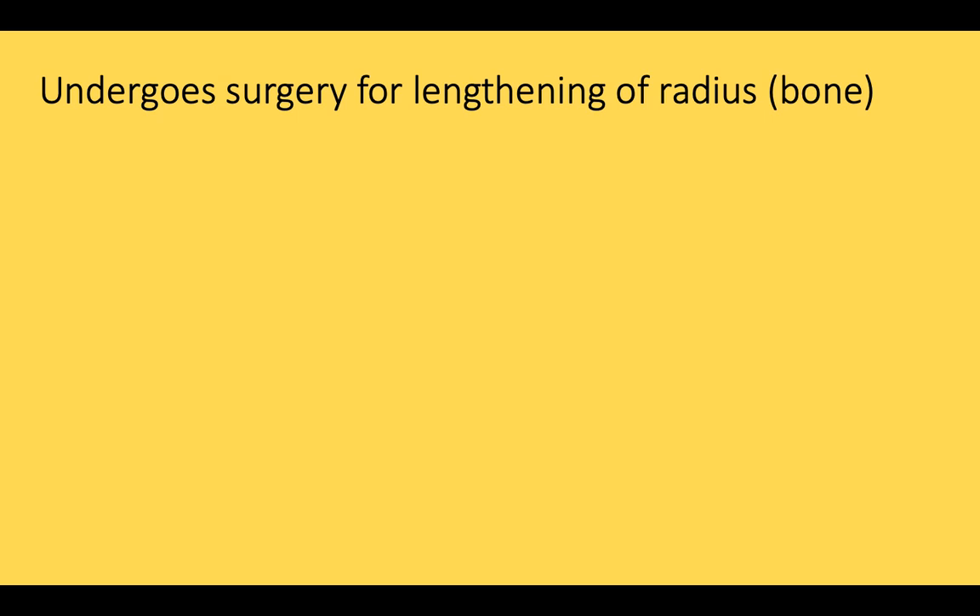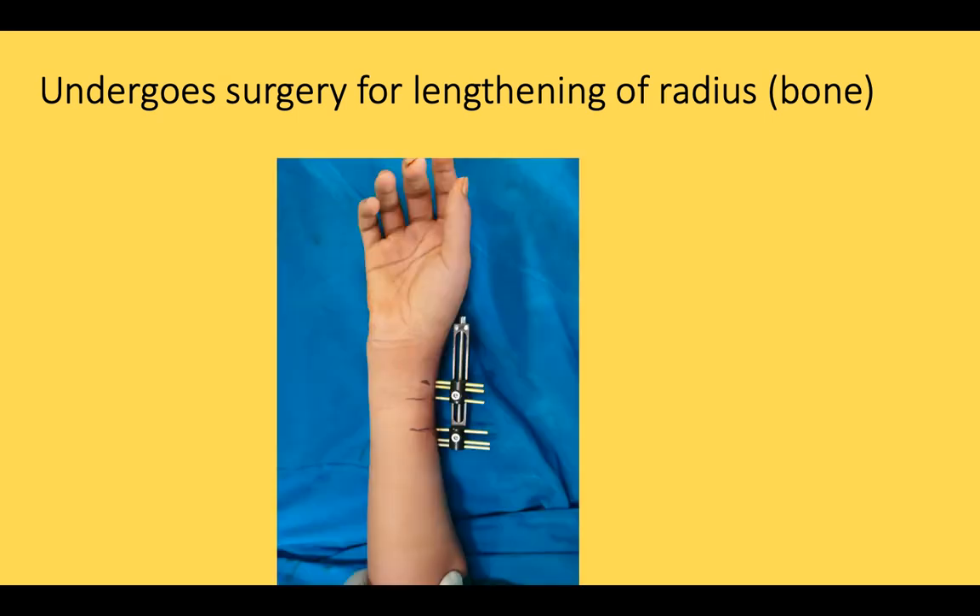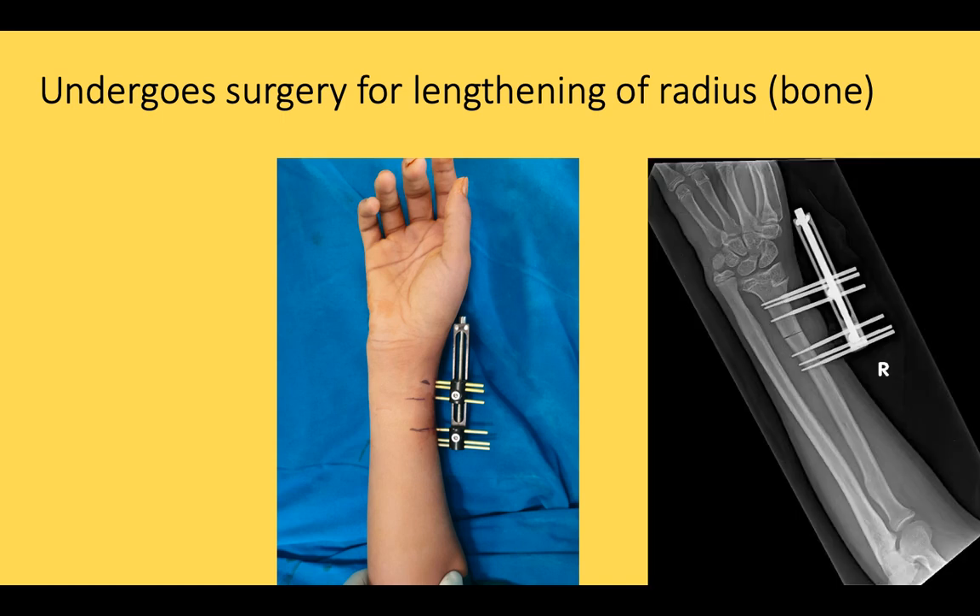He underwent surgery for lengthening of the radius bone. A monorail external fixator was applied and a corticotomy was done.